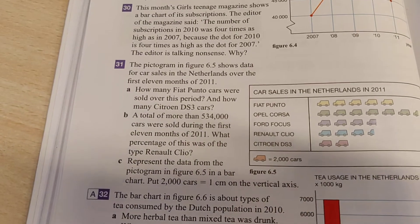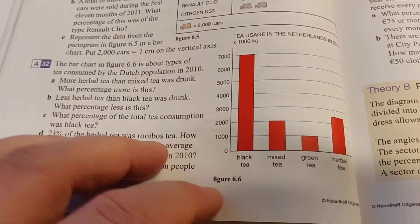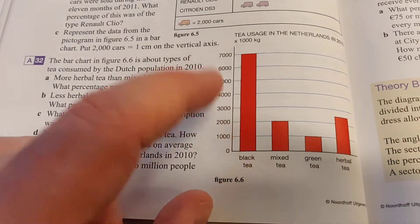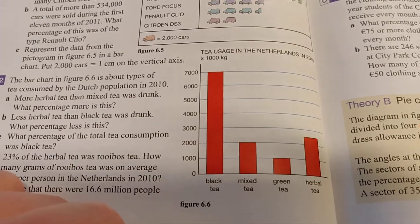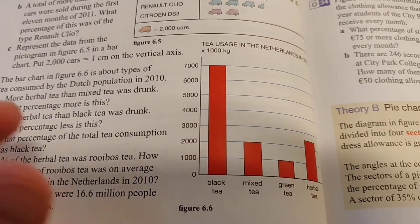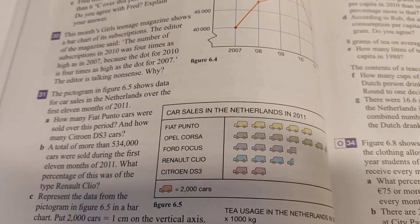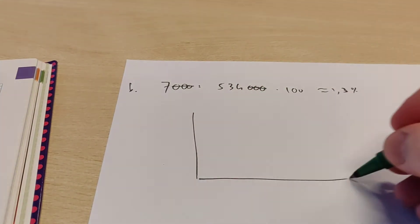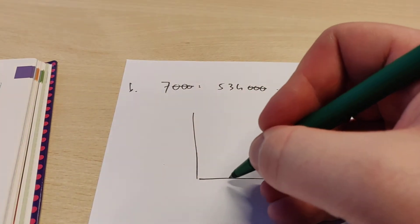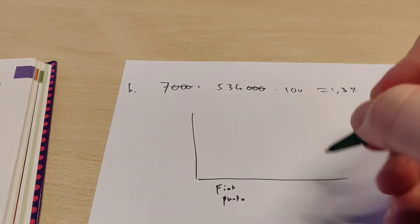Then let's take a look at exercise C. It says represent this data from the pictogram into a bar chart. Now a bar chart is a figure that looks like this, so you need to make something like that. I'm going to make a sketch to show you what it will look like, but then you have to properly draw it. So we're going to turn this pictogram into a bar chart. What you need to do is draw a vertical axis and a horizontal axis, and here you're going to write down all the car types, for example Fiat Punto, and then the next ones.